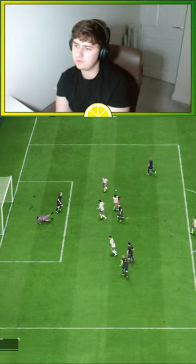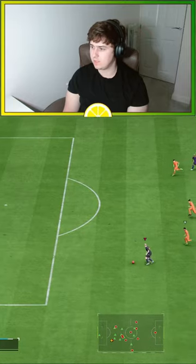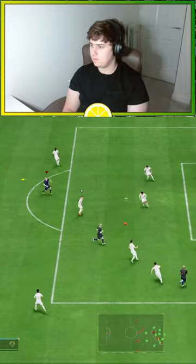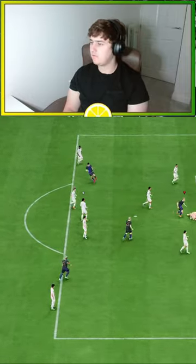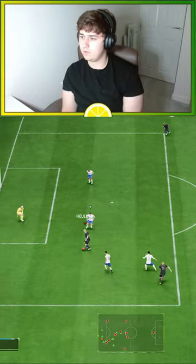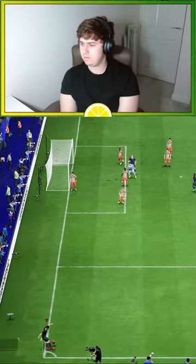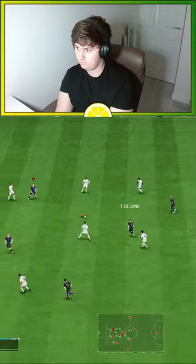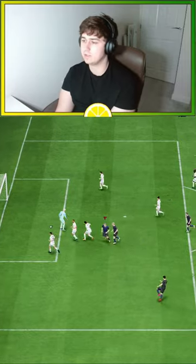Great pass. Great little bit of play. Keeper's coming out again — slot it top right. Lovely goal. Great ball, great pass. Finish it off, lovely finish. Lovely goal. Great little pass, lovely little finish.